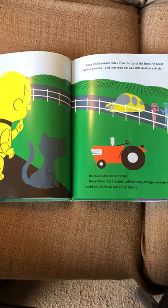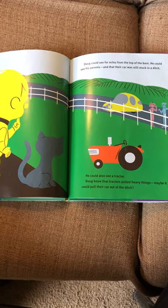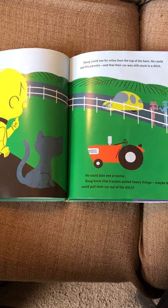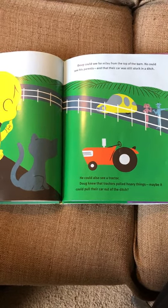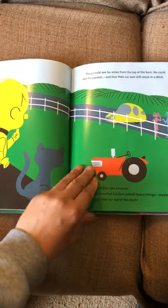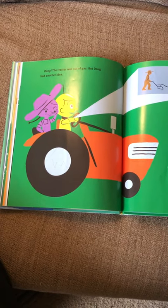Doug could see for miles from the top of the barn. He could see his parents and that the car was still stuck in a ditch. He could also see a tractor. Doug knew that tractors pulled heavy things — maybe it could pull that car out of the ditch. But dang, the tractor was out of gas.